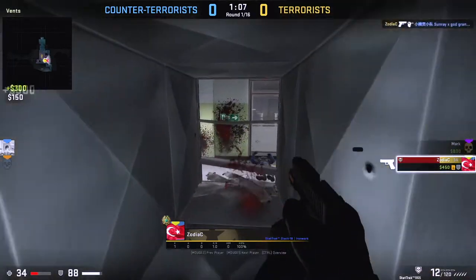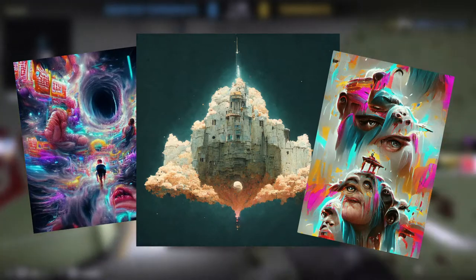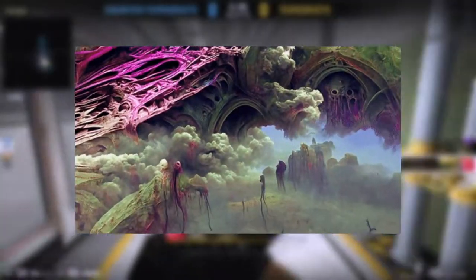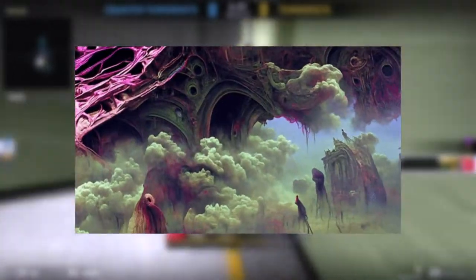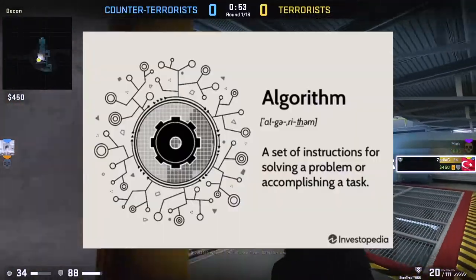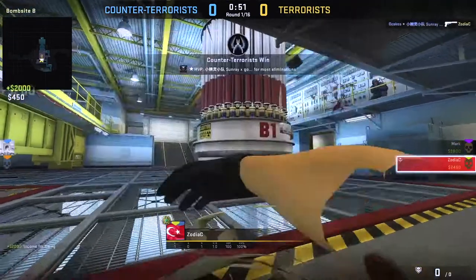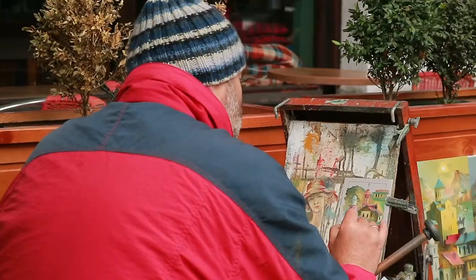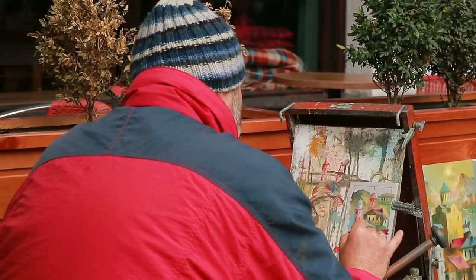If you've been active on social media recently, you might have come across these weird photos or videos of really abstract, though cool-looking art pieces. Although it might look like something that a talented digital artist might have poured hours of work and sweat into, you might be a little shocked to find out that they were actually made by a complicated algorithm in a matter of mere seconds — compared to the hours, days, weeks, or even months it takes a real artist to come up with something like this.